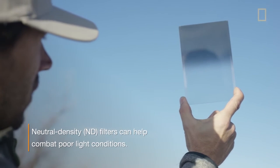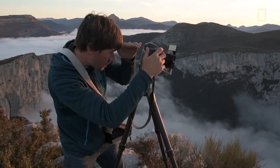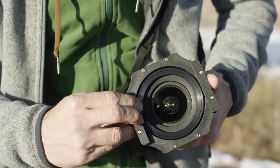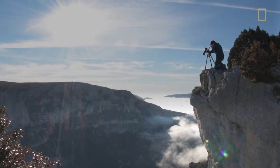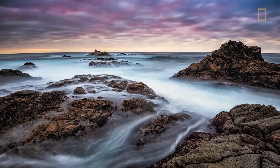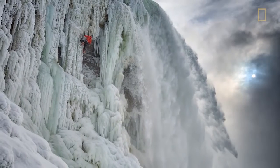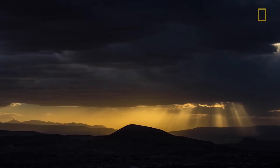I've used split neutral density filters for the last 20 years and they are an essential part of my kit. They go with me everywhere. They're pretty simple — you just slip them right onto the front of your camera like any filter. What they do is they help combat situations where the light is uneven. I think this is an essential tool that any photographer or filmmaker should always have. They weigh next to nothing and they can really make an impossible shot possible.